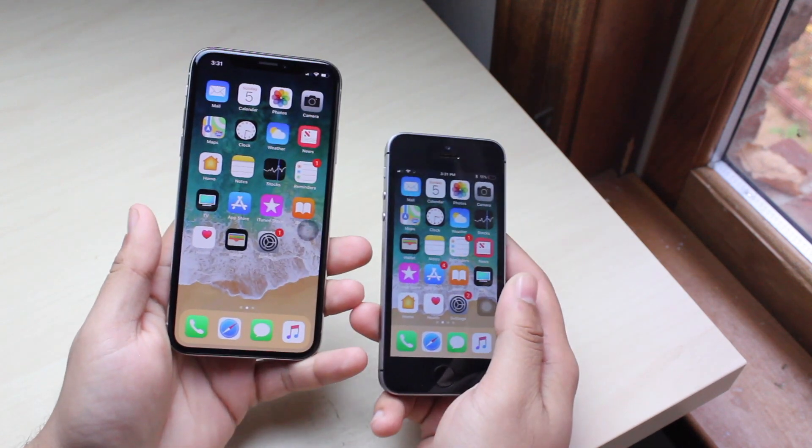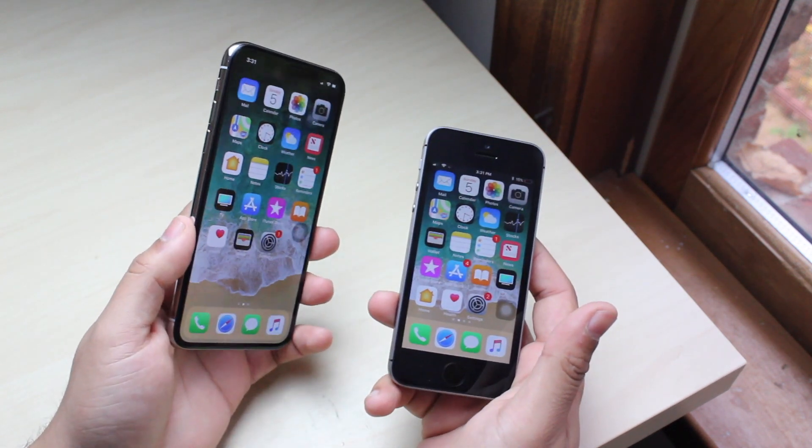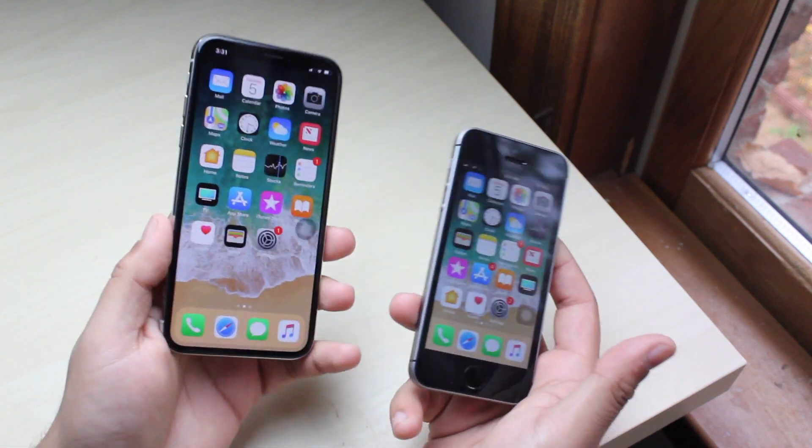The first thing — obviously the bodies are completely different. This is a 4-inch screen and this is a 5.8-inch screen, so there's a huge difference right there.